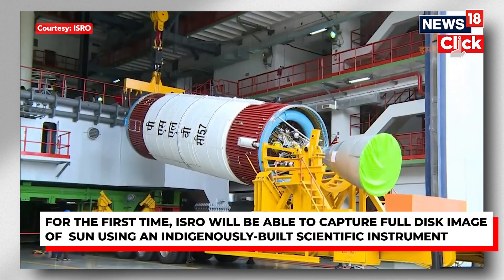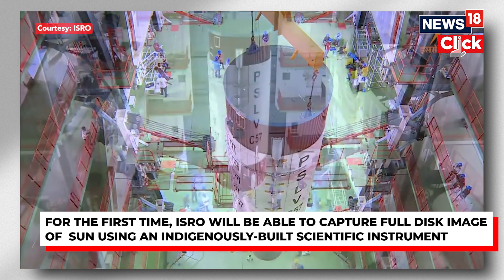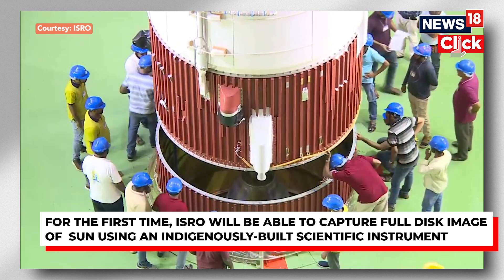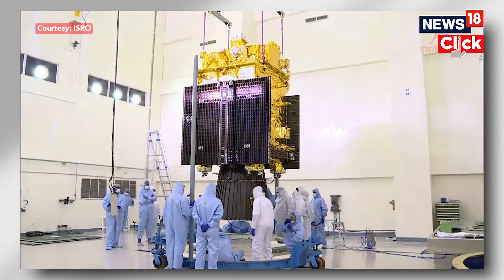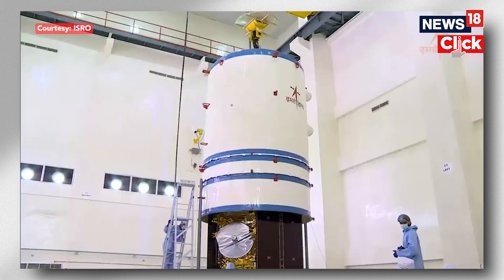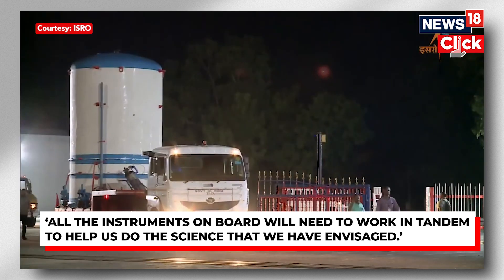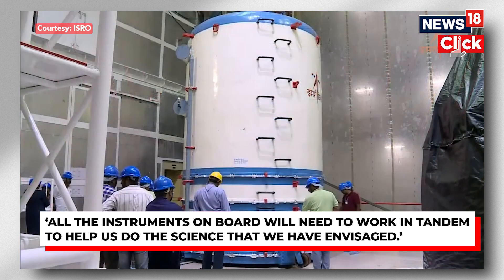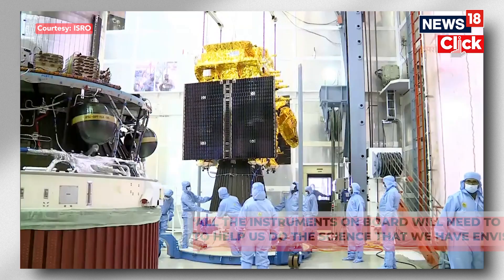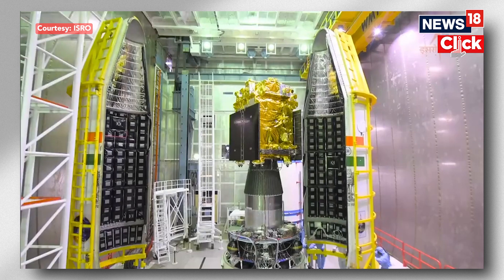They intend to study the outermost layer of the Sun, which is the corona. They also intend to study a lot of these powerful magnetic storms which are ejected from the Sun — the solar flares, the solar storms, and the coronal mass ejections. These have a tendency to interfere with the Earth's geomagnetic field. They also have the potential to damage the electronic equipment of thousands of satellites in space. So scientists are really keen to understand these systems and their origins, so that they can think of predicting them in the near future.